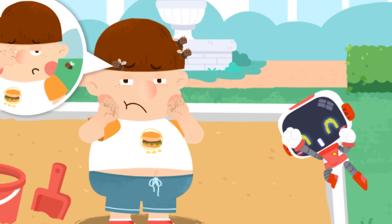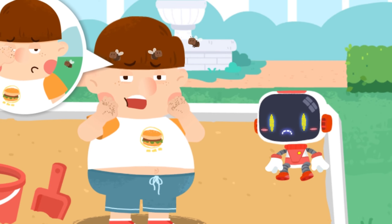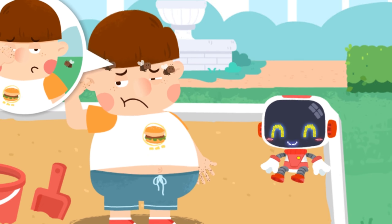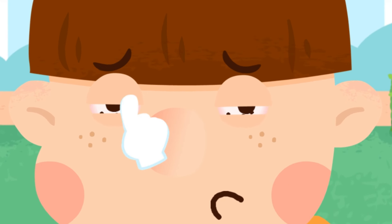Flying insects got into my ears, and my eyes are bothering me too. When there is sand on your hands, the sand will get into your eyes if you rub them. Slide up to pull the eyelid out.